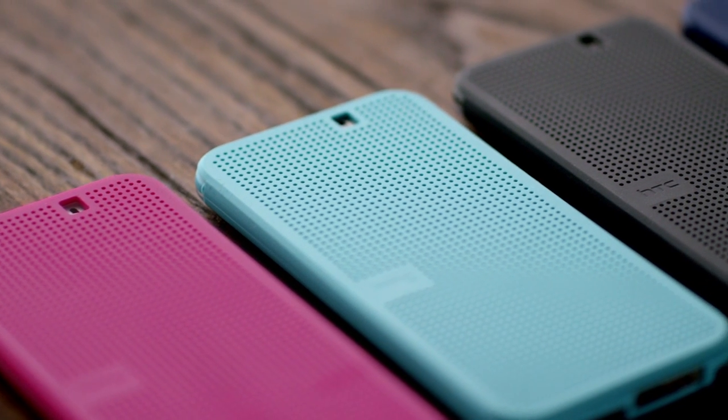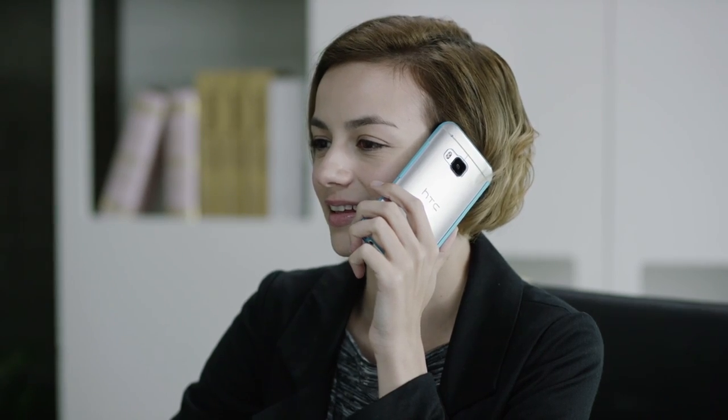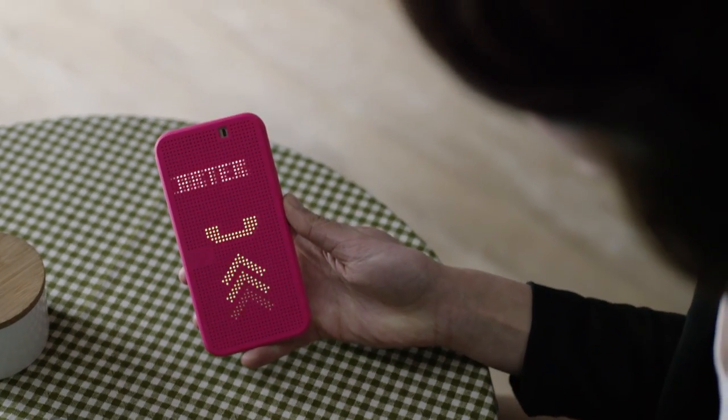HTC DotView is a functional and stylish phone case that lets you use your phone even when the case is closed. When a call comes in from one of your contacts, the caller's name appears on the case.